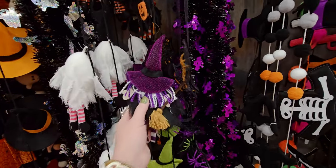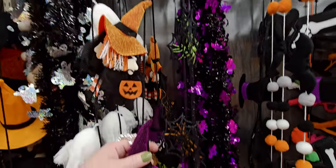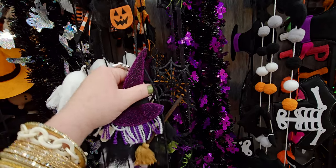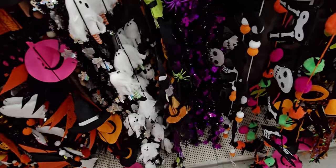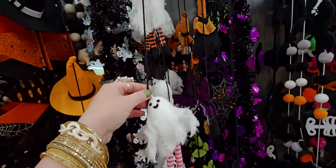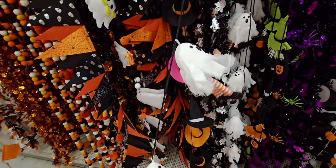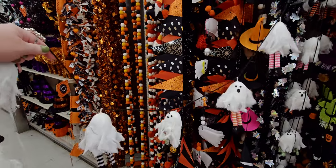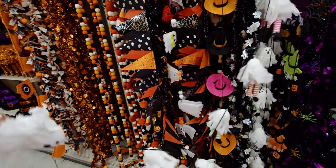We have the witches right here — $21.99 — all in different outfits. This one has a broomstick, this one has a pumpkin. The ghost one is so cute — $19.99 — how cute would that be on a fireplace mantel?